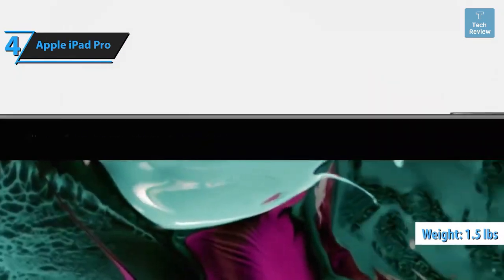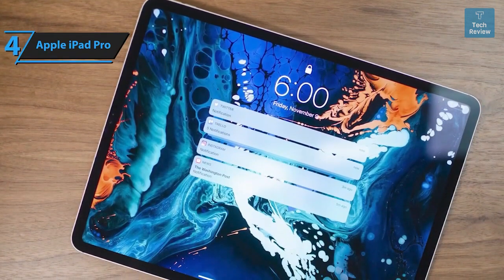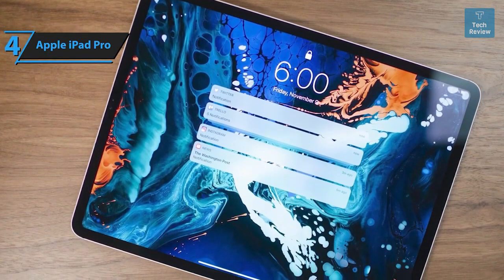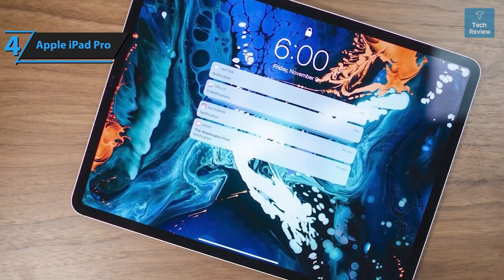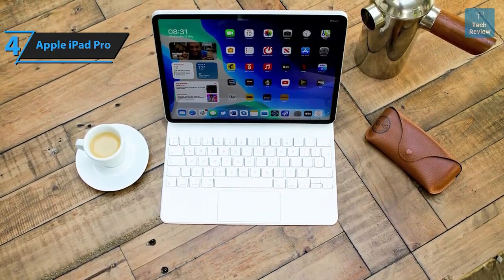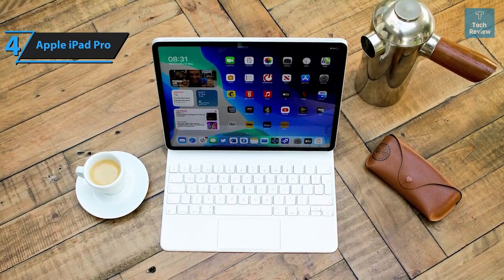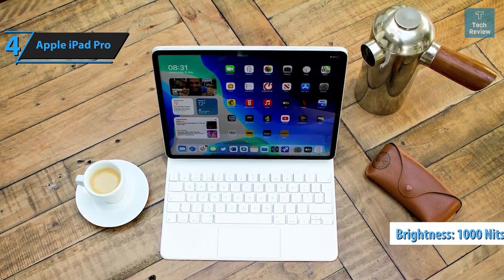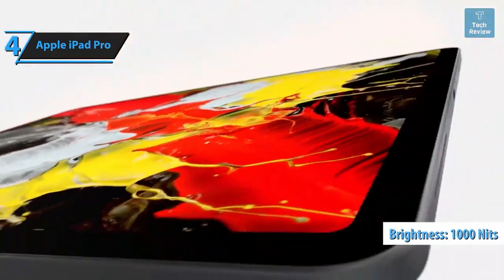The 11-inch variant features the Liquid Retina LCD display, while the 12.9-inch model boasts the Liquid Retina XDR panel, originally introduced on the M1 iPad Pro in May 2021. This display, backed by mini-LED backlighting, provides 2596 local dimming zones for a wide dynamic range at a contrast ratio of 1,000,000 to 1. It also offers up to 1000 nits of full-screen brightness and 1600 nits of peak brightness for HDR content.